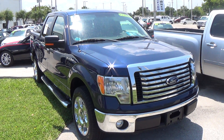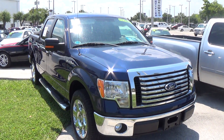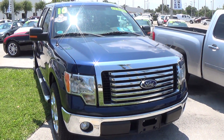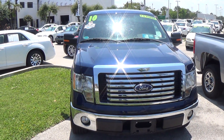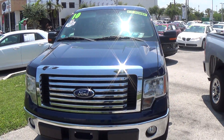Hello, this is Marcelo from Derry Buick GMC. This is one more truck in our huge inventory here at Derry Buick GMC. As we can see, this is a 2010 Ford F-150.